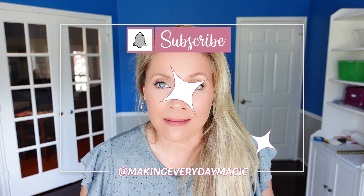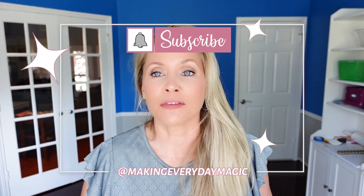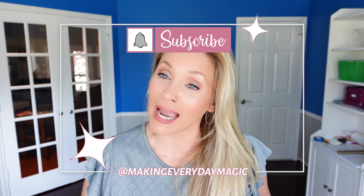Guys, before we go any further, please scroll down, hit the big red subscribe button, turn on the bell for notifications and give this video a thumbs up. As always, you can find me right down in the comments or over on Instagram at makingeverydaymagic.